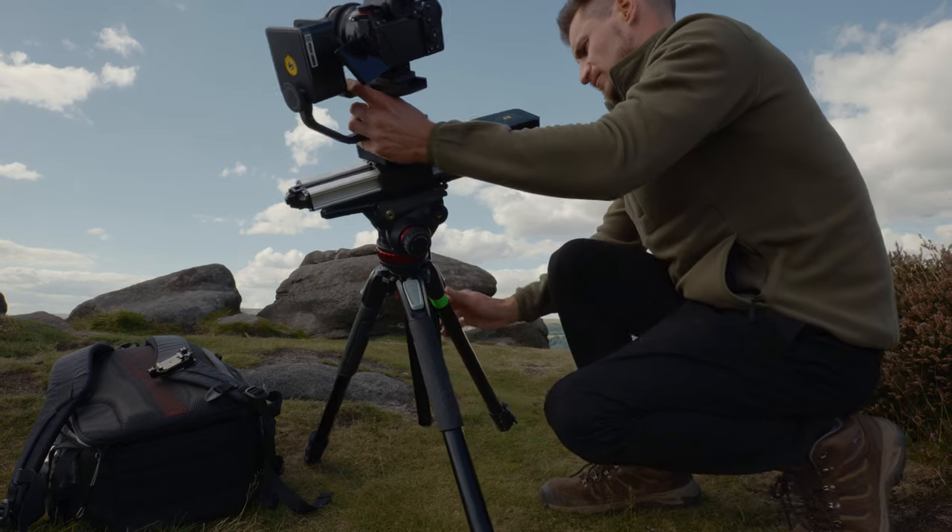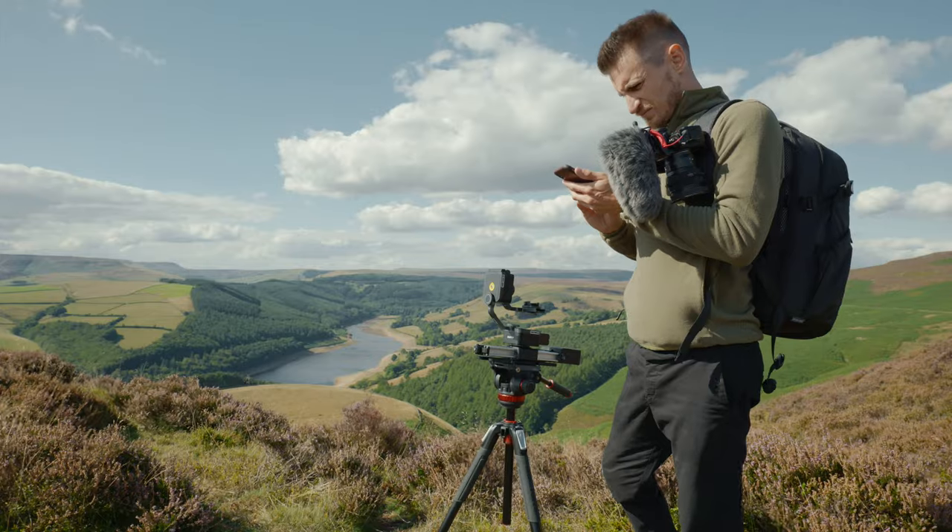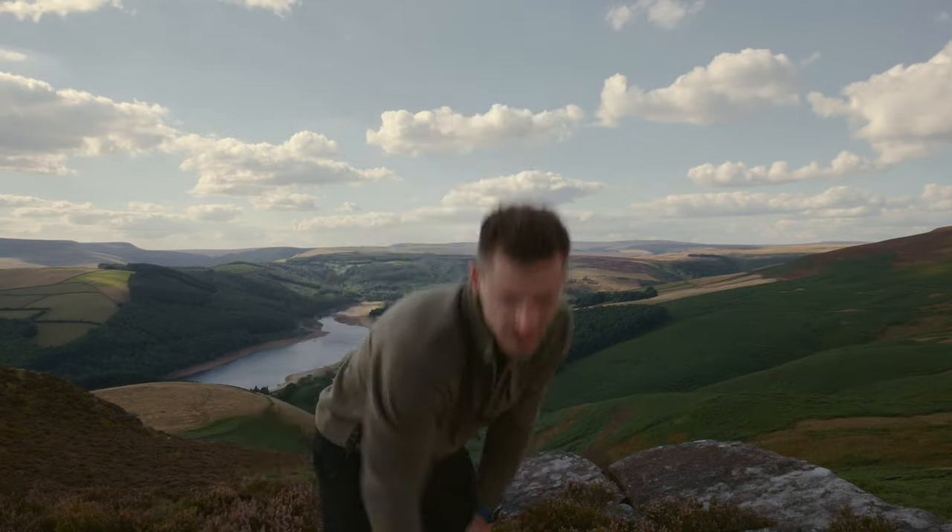The wind was making my tripod wobble so all my shots were unstable, and the weather wasn't great which meant the exposure was all over the place. One minute it was sunny, the next it clouded over so my shots were really dark. And obviously because I was away from the camera I couldn't check the exposure easily. I didn't know what it was going to look like.